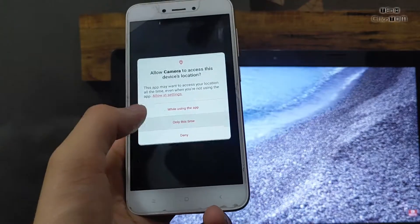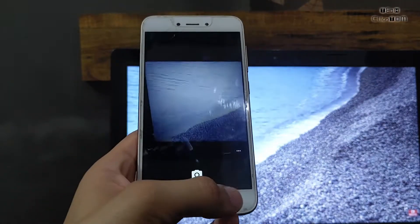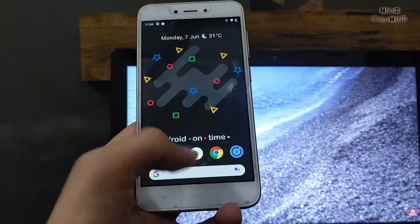A simple camera is installed in this ROM. If you want to flash GCam, you can easily flash it.